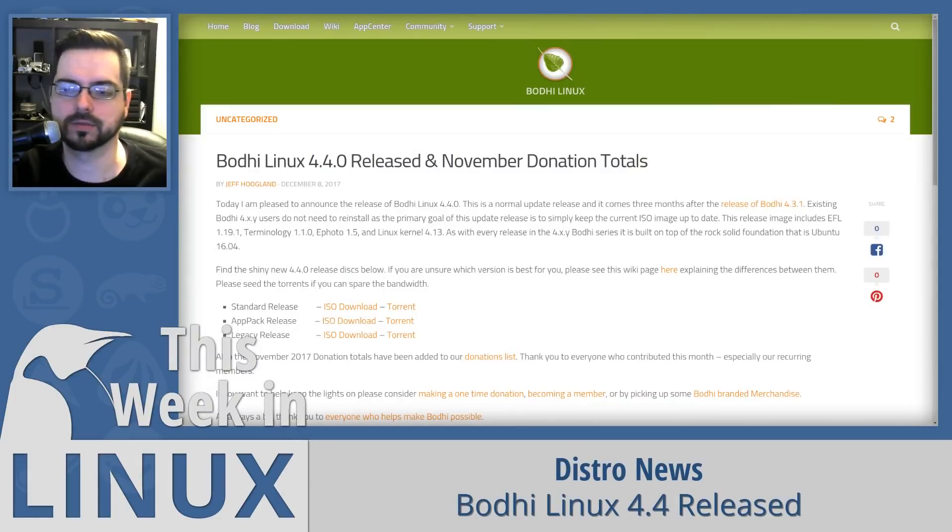Next up is Bodhi Linux 4.4, released this week, with a lot of software updates and security patches from the repositories of Ubuntu 16.04 LTS. They also upgraded the kernel to 4.13 and the Enlightenment EFL library to 1.19.1. This is mostly just a maintenance update, but it is nice to see continued support for any distro. If you're interested in checking out Enlightenment 17 — now called Moksha, a fork — that's what Bodhi Linux uses. So if you want to try an Enlightenment flavor variant on Ubuntu, check out Bodhi Linux.